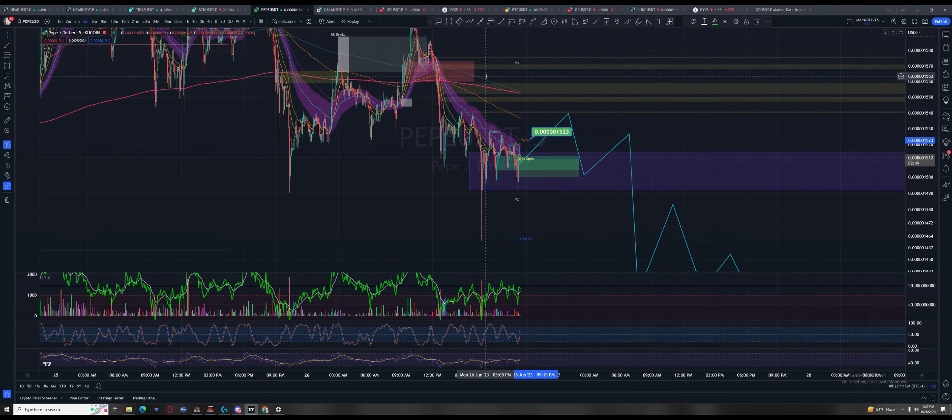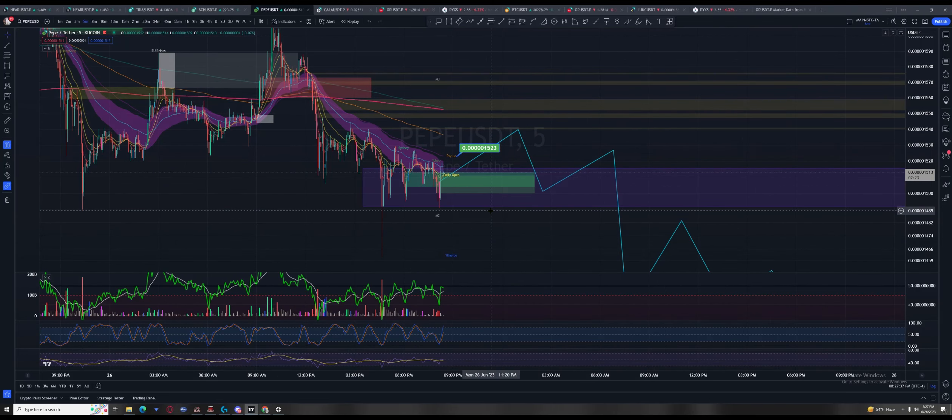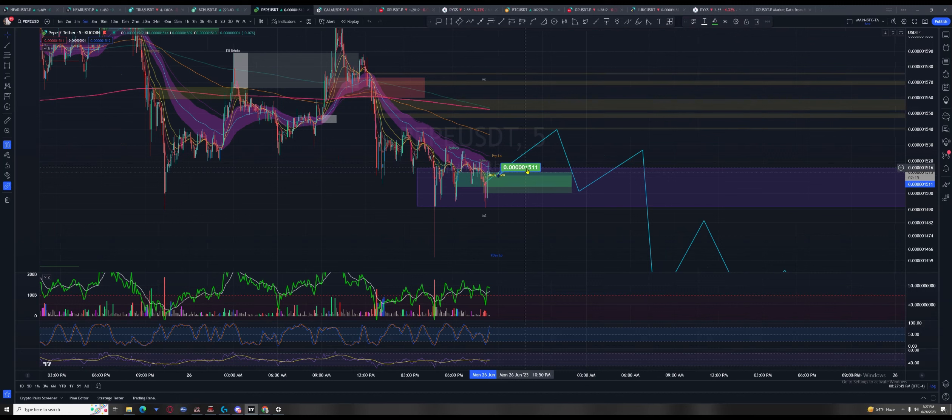That green EMA — it's not a common one, but it's about to cross the 800 as well. I think that's a 444 EMA or something like that. Really pay attention to what Pepe is going to do right about now.